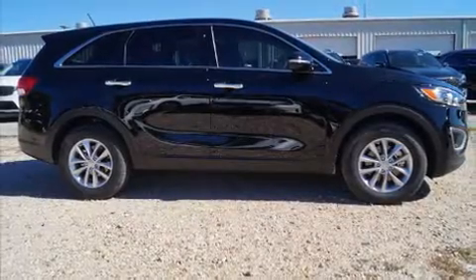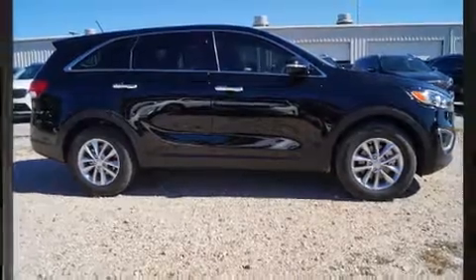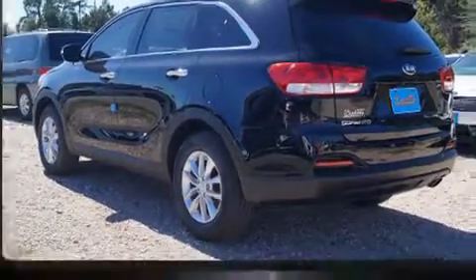Experience driving perfection in the 2018 Kia Sorento. It features an automatic transmission, front-wheel drive, and a 2.4-liter four-cylinder engine.